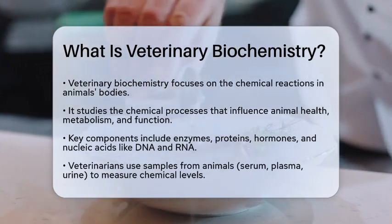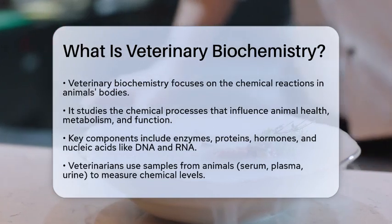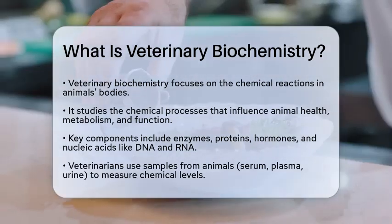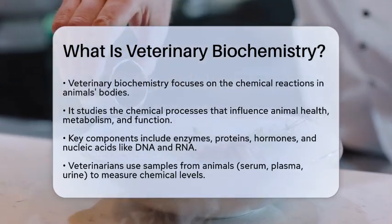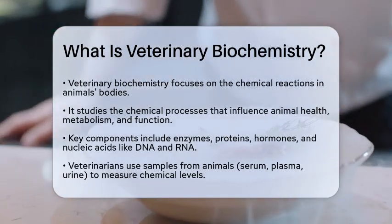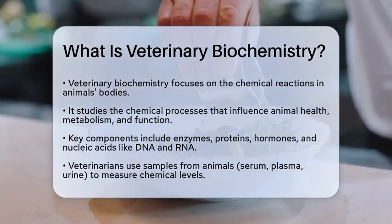Veterinary biochemistry is essentially the study of the various chemical processes that take place in animals. It's a branch of biochemistry that focuses specifically on animals, helping us understand their metabolism, function, and overall health. This includes looking at how different chemicals interact within an animal's body, such as enzymes, proteins, hormones, and nucleic acids like DNA and RNA.